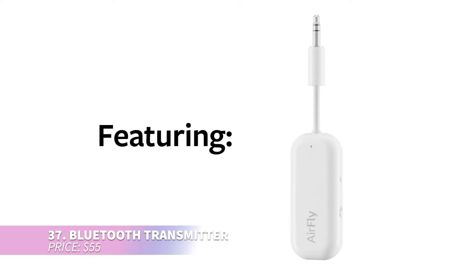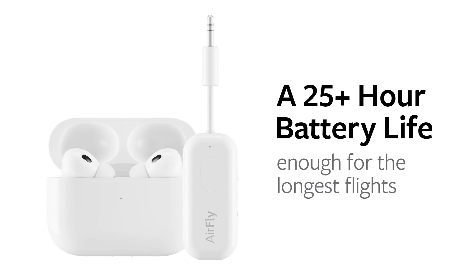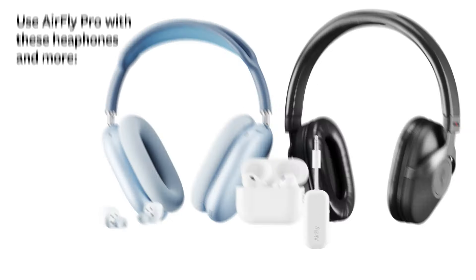This device lets you connect your AirPods to the screen on your flight easily — just plug it in and press the button to get started. Plus it allows two wireless earphones to connect, so you and a friend can enjoy the same movie without any hassle.